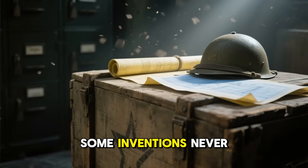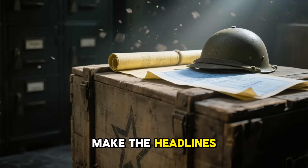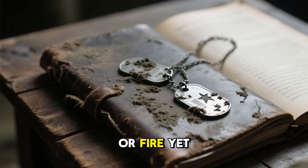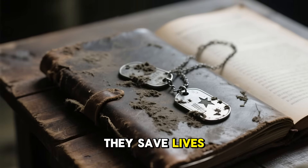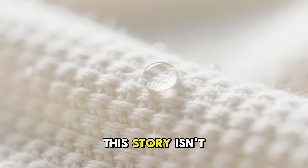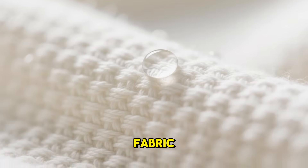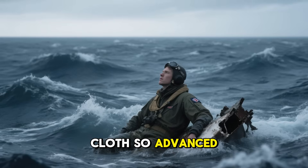In every great war, some inventions never make the headlines. They don't explode, fly, or fire — yet they save lives silently. This story isn't about a weapon, but about a fabric, a piece of cloth so advanced it could keep a man alive in the freezing Atlantic when every other material failed.